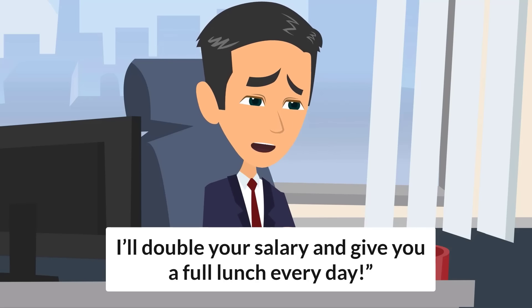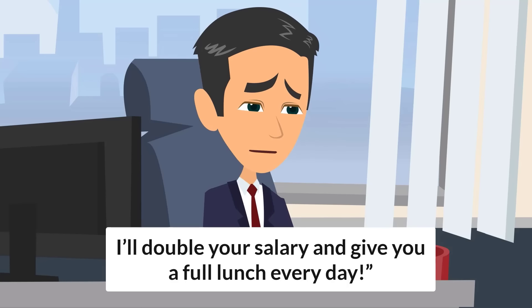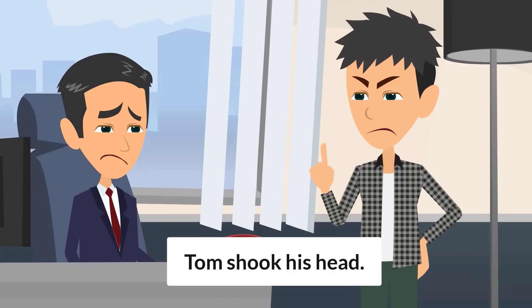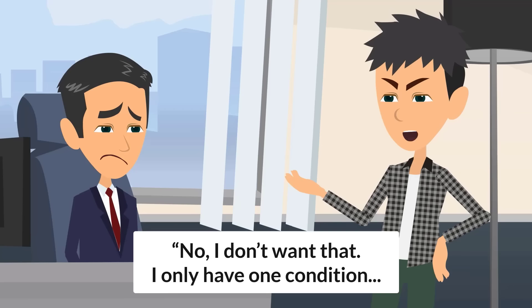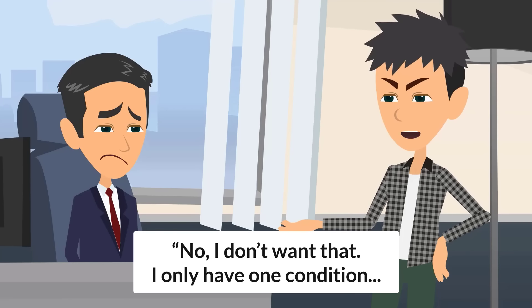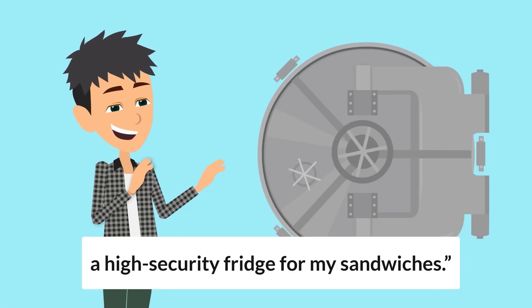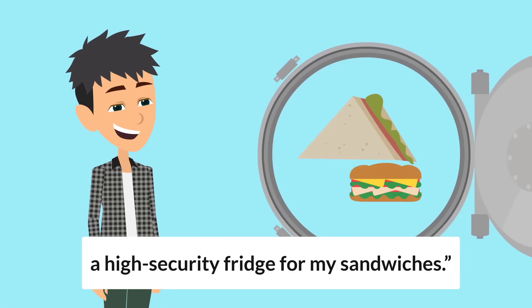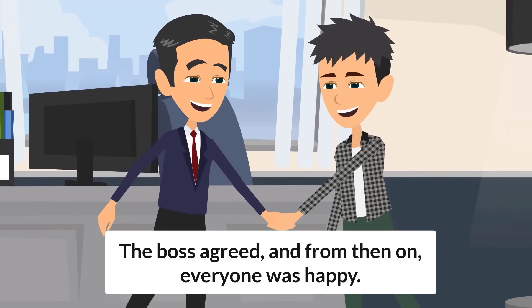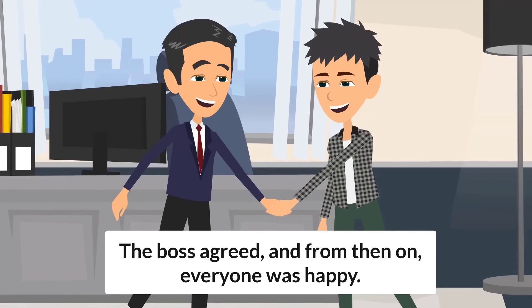"I'll double your salary and give you a full lunch every day." Tom shook his head. "No, I don't want that. I only have one condition: a high-security fridge for my sandwiches." The boss agreed and, from then on, everyone was happy.